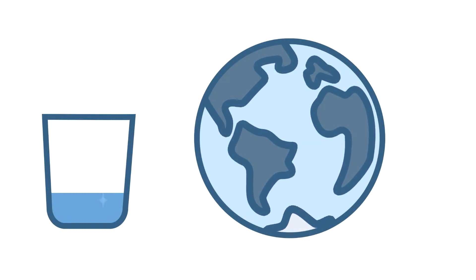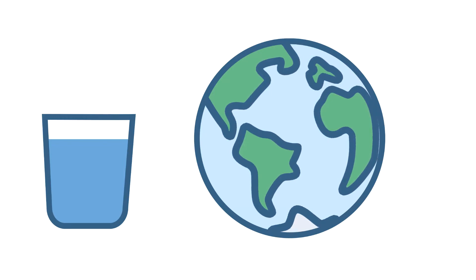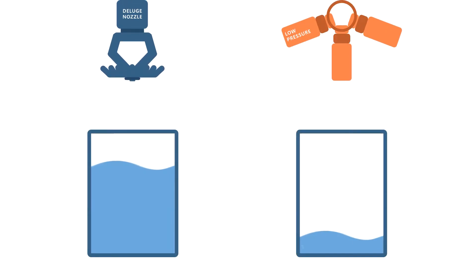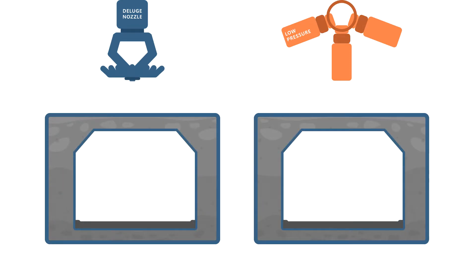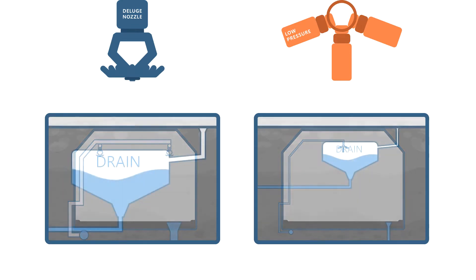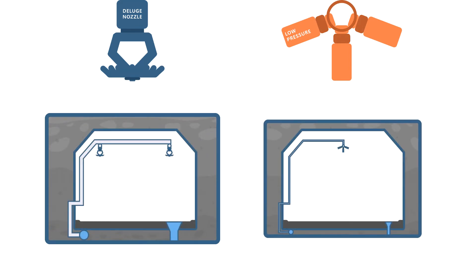TUNPROTEC low pressure water mist system uses potable water without additives as an extinguishing agent. Compared to traditional deluge systems, TUNPROTEC uses much less water, which makes the system not only environmentally friendly but also cost efficient. When less water is required, the system components and pipes can be smaller, and the tunnel drainage system can be designed to transport significantly less water, minimising drainage requirements as well as the general tunnel requirements.